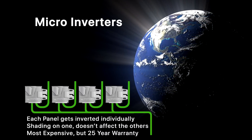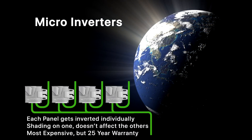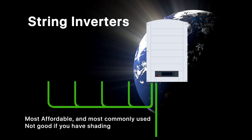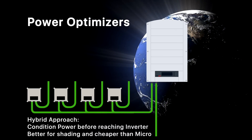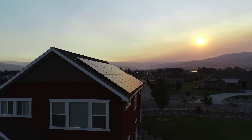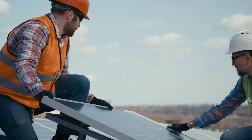A micro inverter means there's an inverter on every single panel, so each micro inverter only has to do the inverting for one panel. The benefit is that shading on one panel isn't going to affect the others. Your other option is a string inverter, which inverts all your panels together. These have traditionally been more prone to shading problems, but solar optimizers can now be installed at the panel level to help with that. I love micro inverters because degradation or shading on one panel won't bring down the performance of the others.